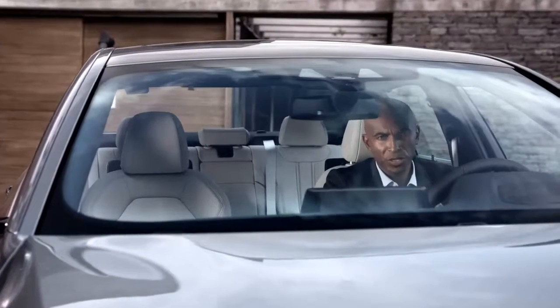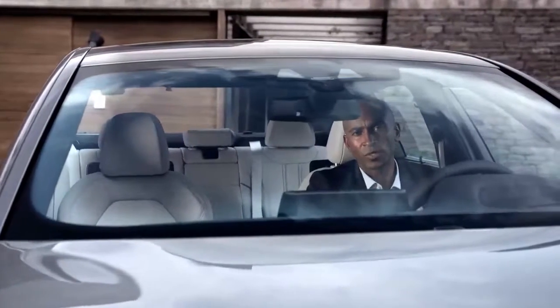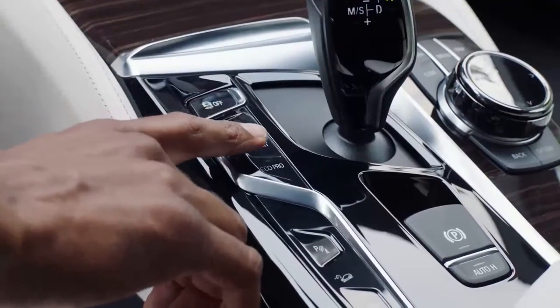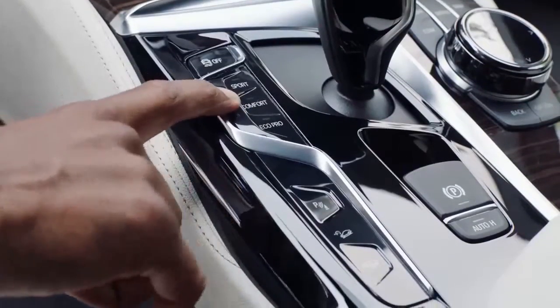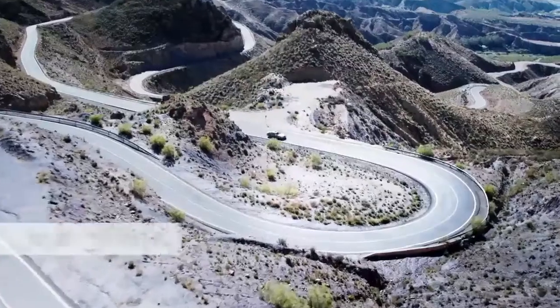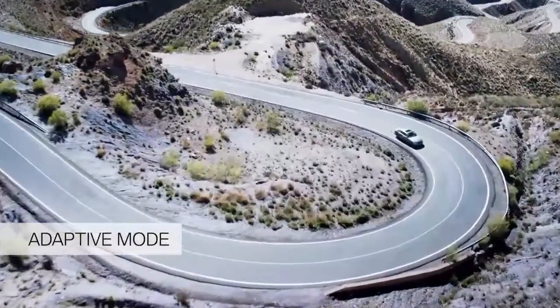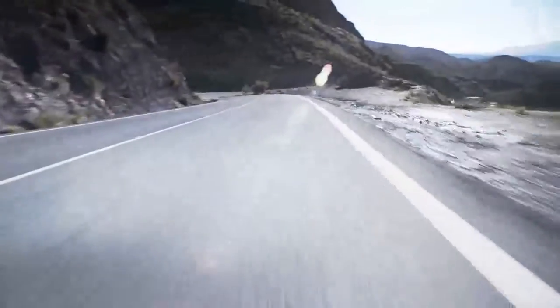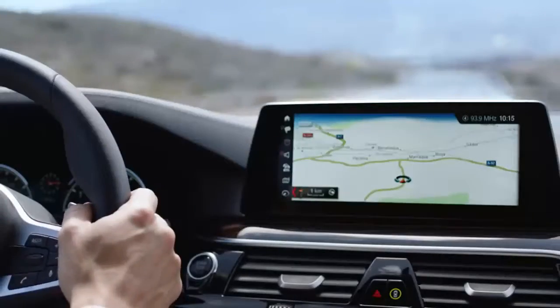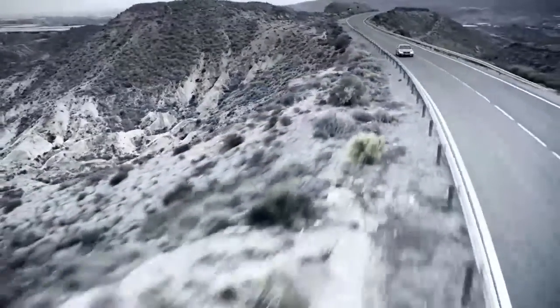BMW drivers can usually select between three different drive modes: Sport, Comfort, and Eco Pro. With the all-new 5 Series, BMW offers a fourth one — the Adaptive Mode. This automatically adapts to your individual driving style and intuitively reacts to a number of indicators, such as steering wheel movement, velocity, or even the navigation system, ensuring a perfect balance between Comfort and Sport mode.